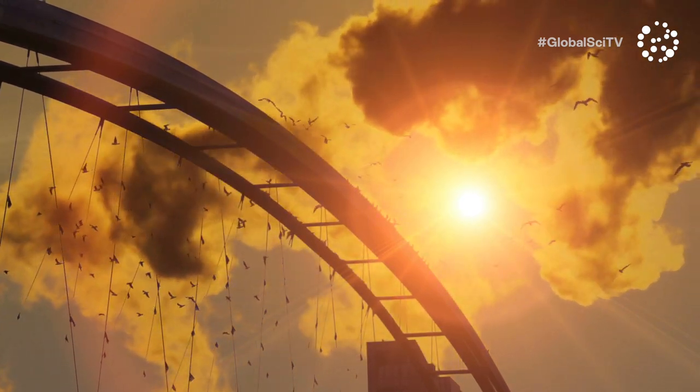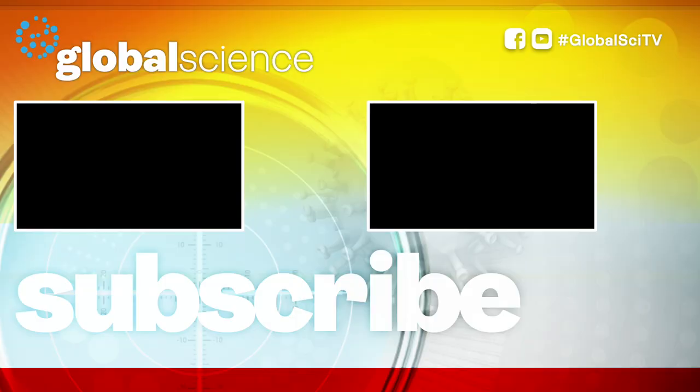I'm Nuala Hafner. See you next time on Global Science. Remember to hit subscribe for our regular videos.